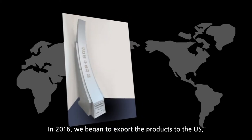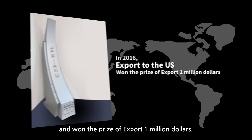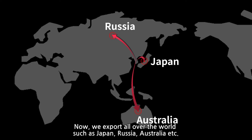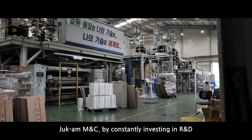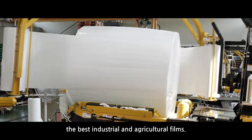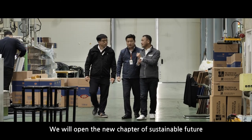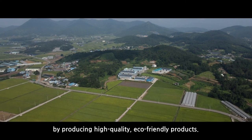In 2016, we began to export the products to the US and won the prize of export $1 million. Now, we export all over the world, such as Japan, Russia, Australia, and more. Chugam M&C, by constantly investing in R&D, its innovative results make it possible to produce the best industrial and agricultural films. We will open a new chapter of sustainable future by producing high-quality, eco-friendly products.